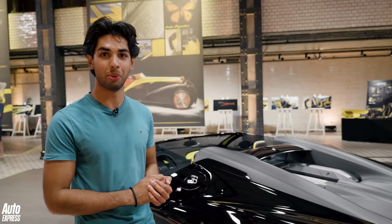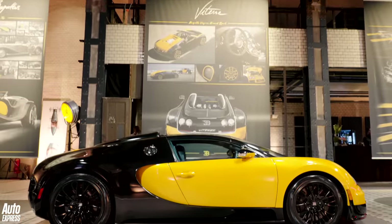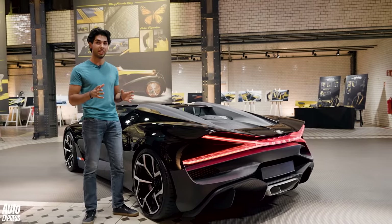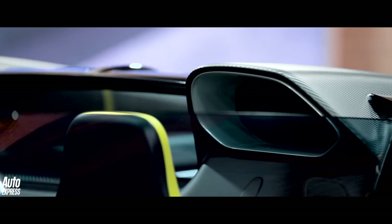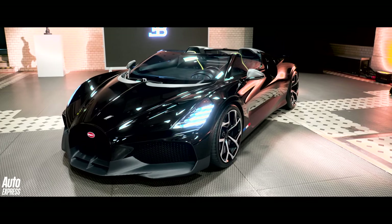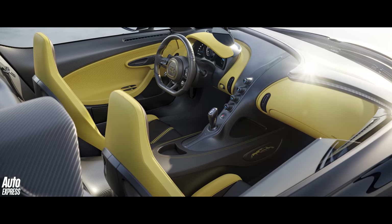This is the important bit. With the Veyron all those years ago, Bugatti gave us the Grand Sport and the Grand Sport Vitesse — open top versions of their hypercar. But with the Chiron things were a little different: it was coupe only, until now in essence, because this Mistral is based on the Chiron but it's an open top version, cranked all the way to 11 with the Supersport engine. Even though the exterior is a massive departure from the Chiron and closer to other Bugattis like La Voiture Noire, the interior is pretty much the same.